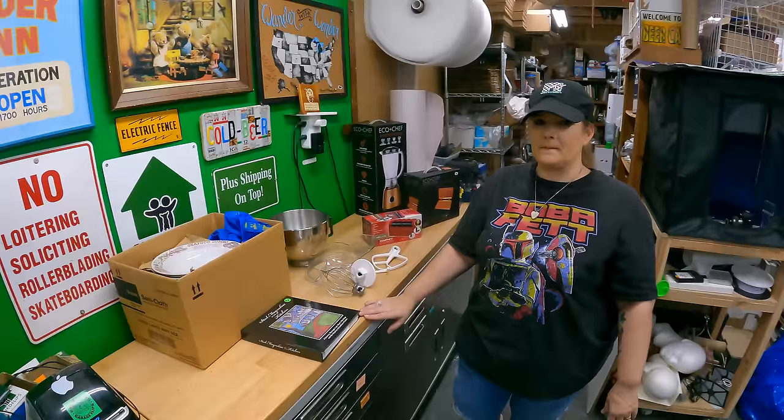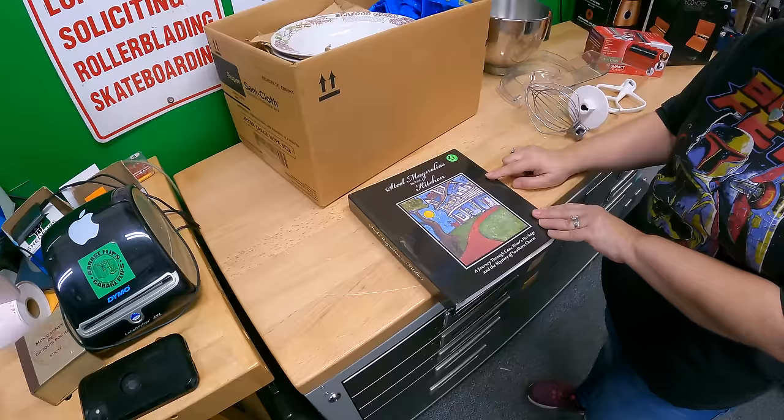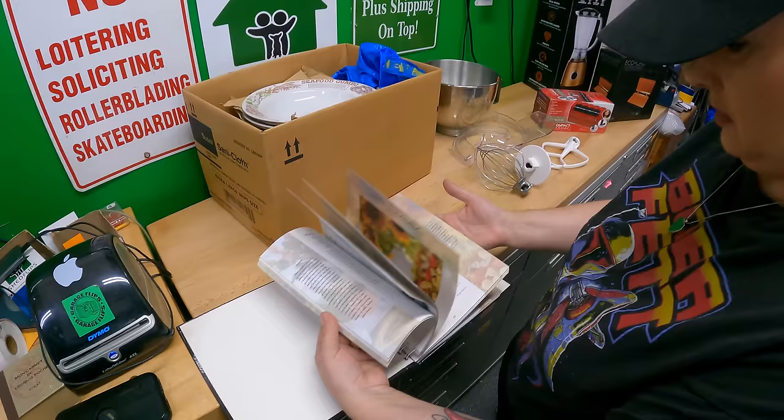This is from the Service League of Natchitoches, Louisiana: Steel Magnolias in the Kitchen. I didn't find any active listings or sold comps, so I just picked it up on a whim for three dollars. It looks brand new and it's very nicely constructed — spiral bound inside a hardcover.